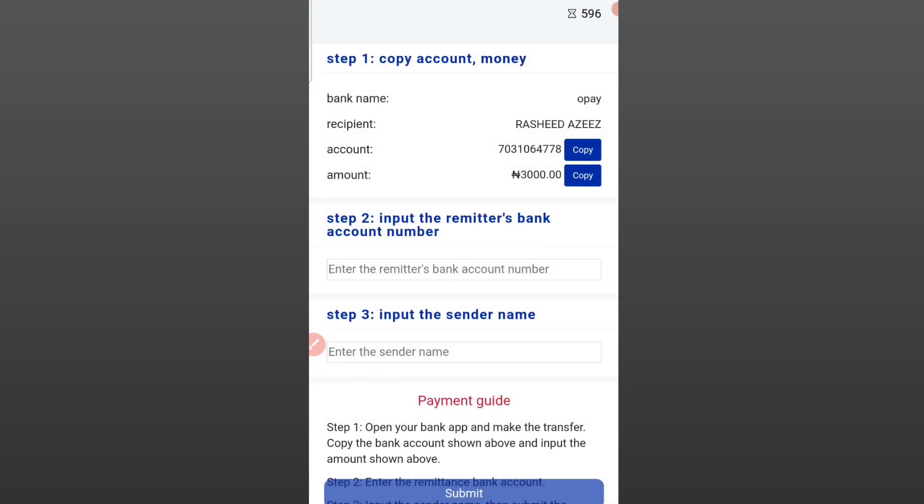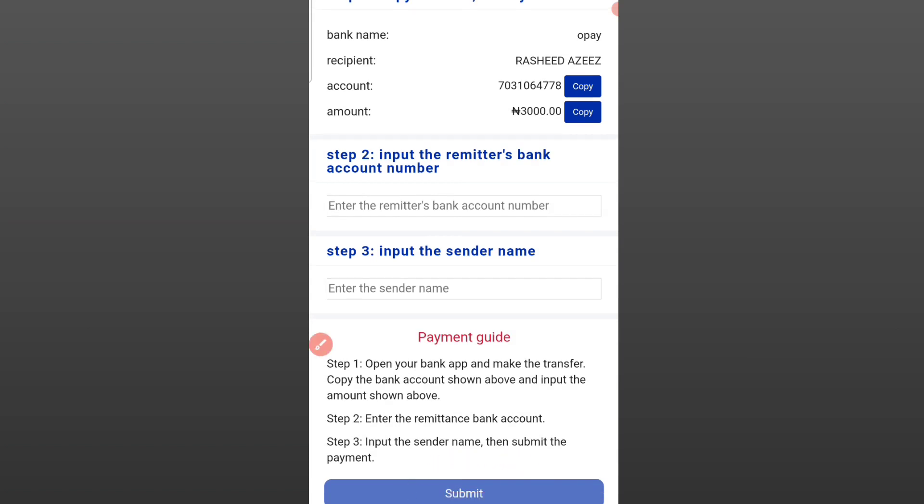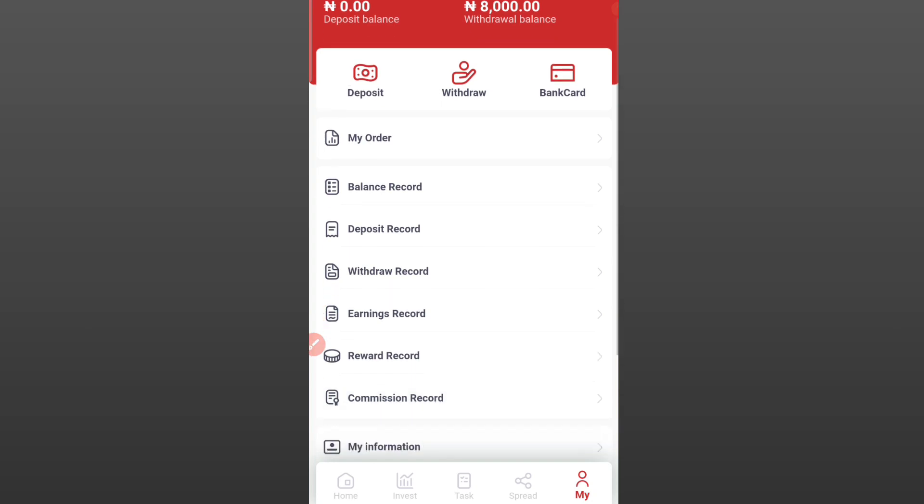After clicking Deposit, you'll be redirected to a page. Copy the account details and follow the instructions. You'll need to input the remitter's bank account number — that's your own account number — and the sender name, which is your account name. After making the payment, scroll down, click Submit, and it will reflect automatically on your dashboard. Make sure you complete the payment within the time limit before it elapses.